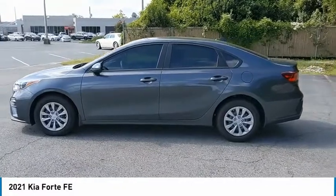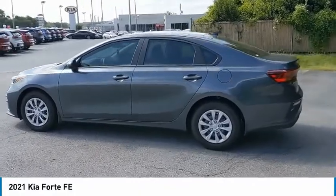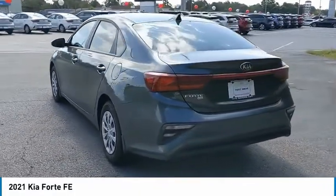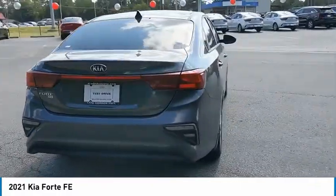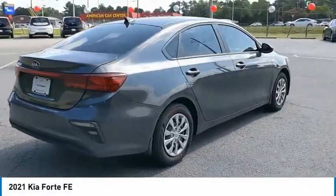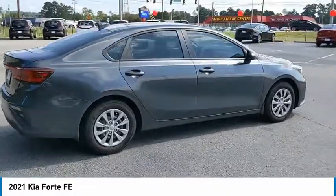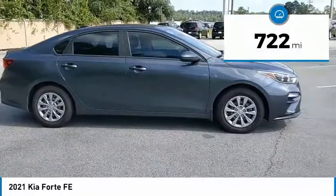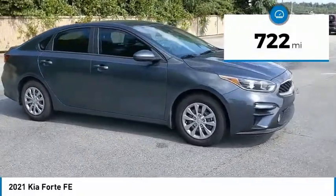Come test drive the 2021 Forte. If you're looking for a trendy and feature-laden compact sedan, the Kia Forte is for you. It offers an exceptional combination of innovative design, high-quality engineering, and outstanding value. This vehicle has less than 800 miles.